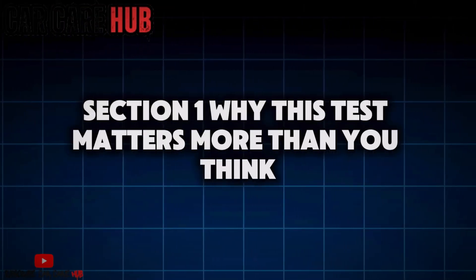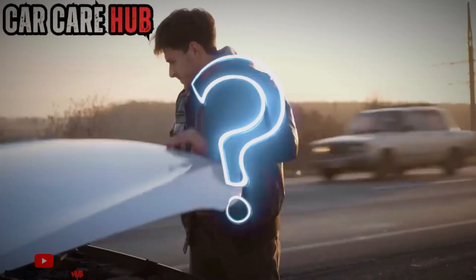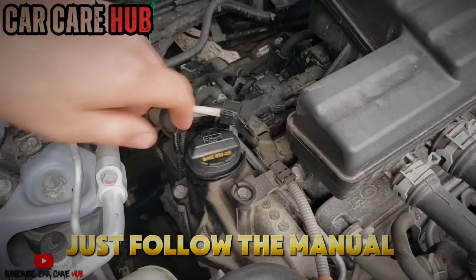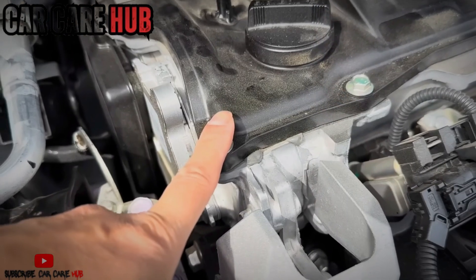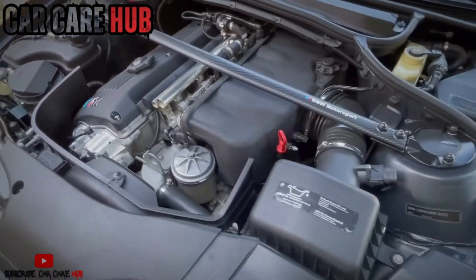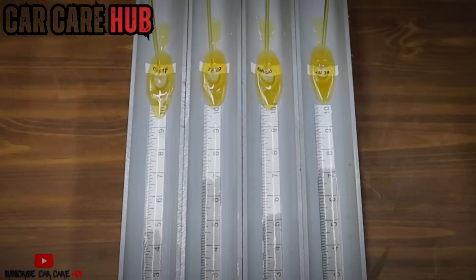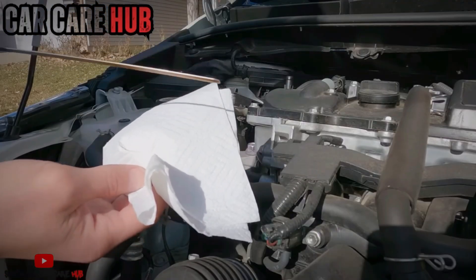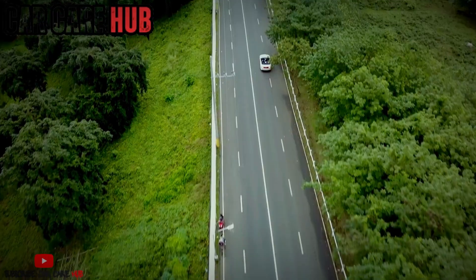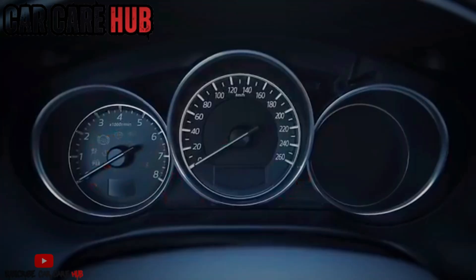Section 1: Why this test matters more than you think. If you've ever searched engine oil online, you've seen the same recycled arguments: thinner oil equals efficiency, thicker oil equals protection, just follow the manual and stop overthinking it. Here's what no one explains clearly: owner's manuals are written for regulatory compliance, not maximum longevity. They're optimized for emissions testing cycles, fuel economy targets, warranty averages, and certification standards — not for heat soak in traffic, extended highway pulls, high mileage wear, or real-world driving abuse. So instead of arguing theory, we measured what actually happens inside the engine when viscosity changes.